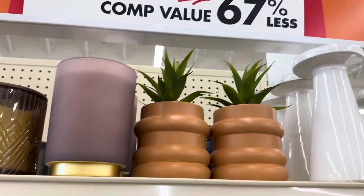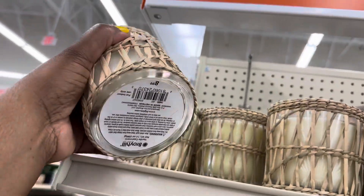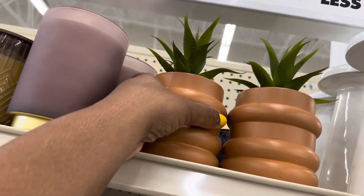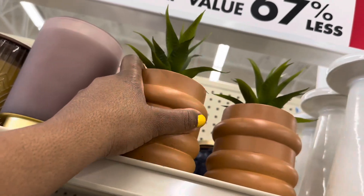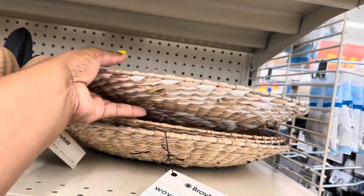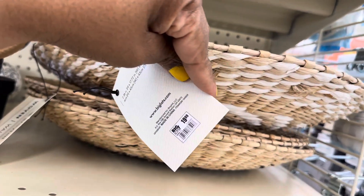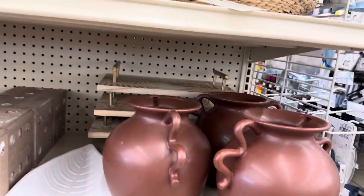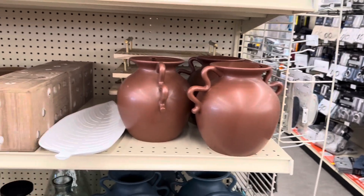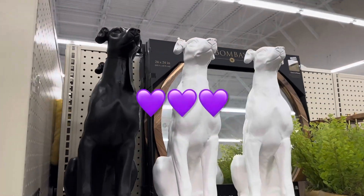And then they have these beautiful pieces here. This one is $9. This one with the greenery is $10. And what is this? This is a wall decor, a woven wall decor piece, for $20. These faces are just adorable. So, let's go this way. Look at these, guys — how beautiful are these dogs.